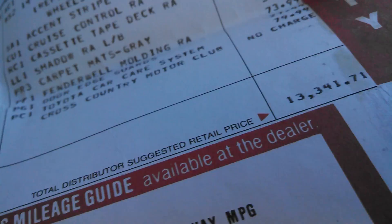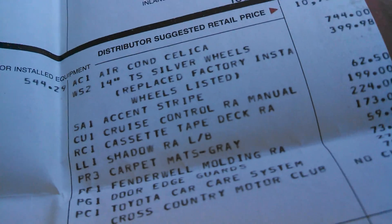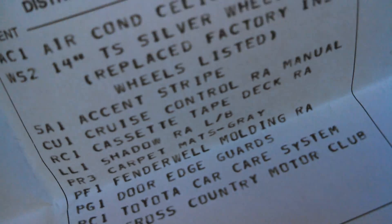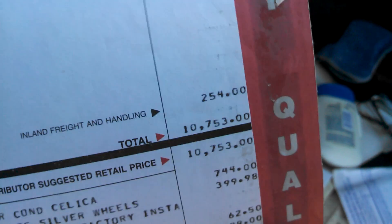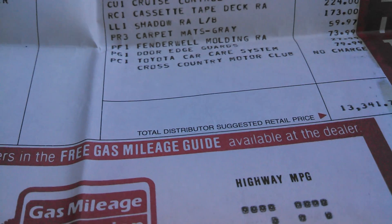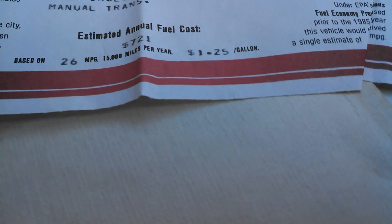This car was $13,341.71. It's got cruise control, tape deck, gray carpet mats, fender wheel molding, door edge guards, and a membership in the Cross Country Motor Club — which is all still in here as well. The window sticker is in really good shape.